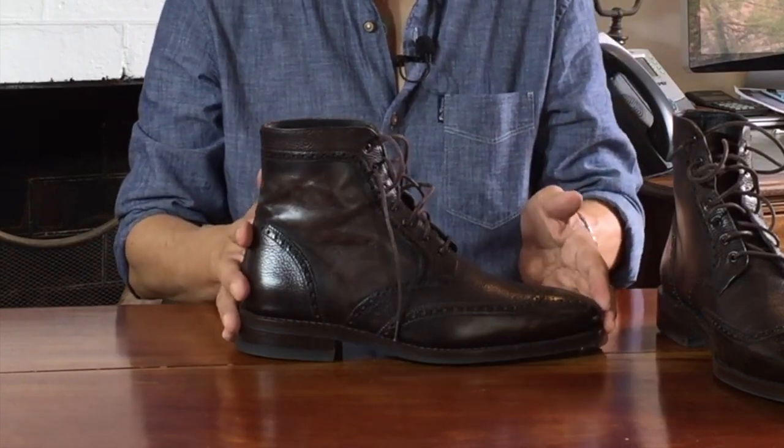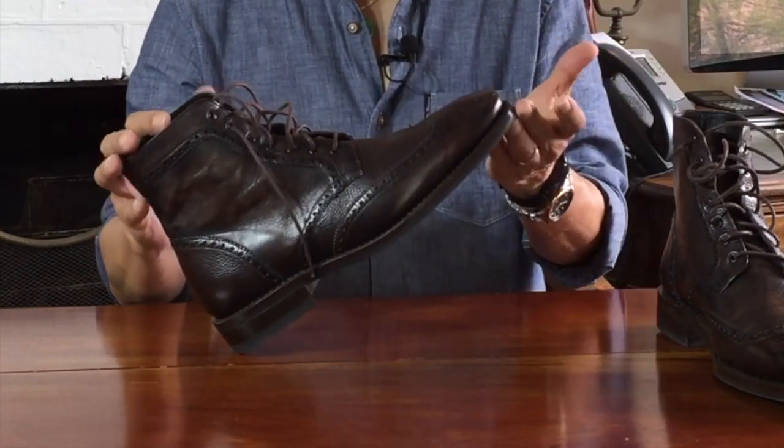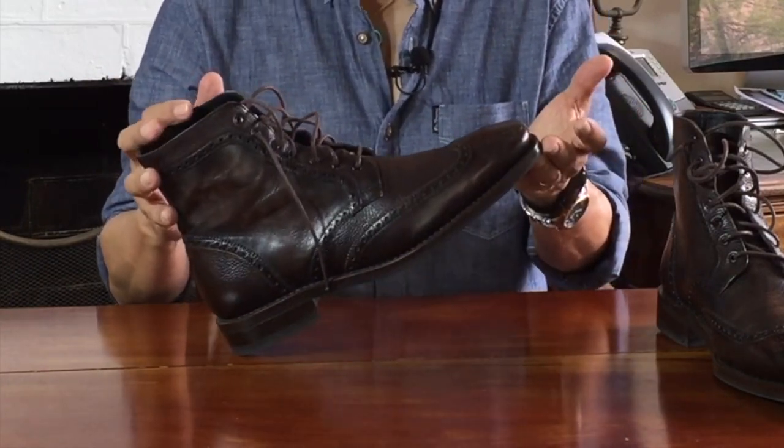Before we get any further, you should know this was a factory second — a below retail quality item. To quote Thursday's website, factory second means boots that have minor imperfections but are structurally sound and are slightly less than mint condition. If you watch my unboxing video you'll hear me remark that I couldn't see the faults making it a factory second, and about a year later I still can't. The end result is that I bought them for US $149 instead of the listed full price of $235.